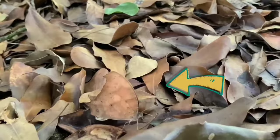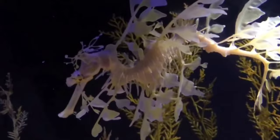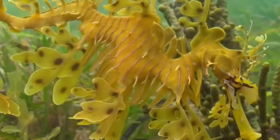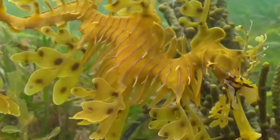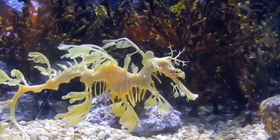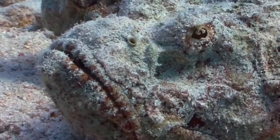Number 7: Leafy Sea Dragon — an aquatic creature unique to Australia's southern and western shores. They have long leaf-like protrusions all over their body, which help them blend in with their surroundings and move through the water like floating seaweed. You can usually find them in kelp-covered rocks, seagrass, and sand patches. This remarkable adaptation not only serves as a defense mechanism but also allows them to patiently stalk their own prey, showcasing the artistry of nature's camouflage in the depths of the ocean.